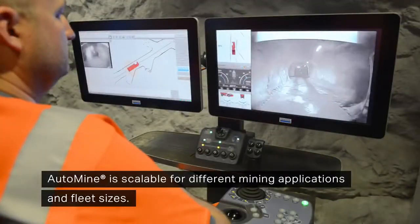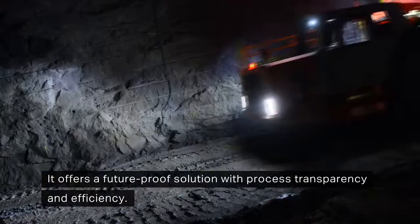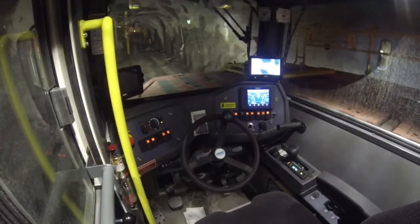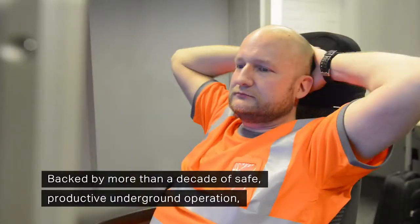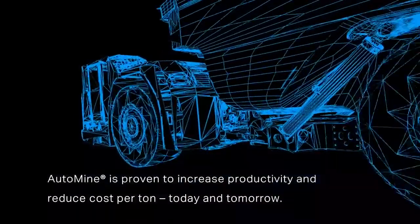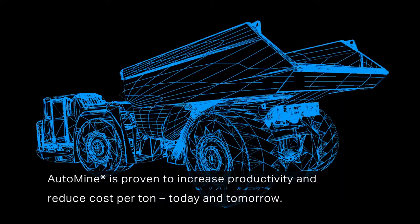AutoMine is scalable for different mining applications and fleet sizes. It offers a future-proof solution with process transparency and efficiency. Backed by more than a decade of safe, productive underground operation, AutoMine is proven to increase productivity and reduce cost per ton today and tomorrow.